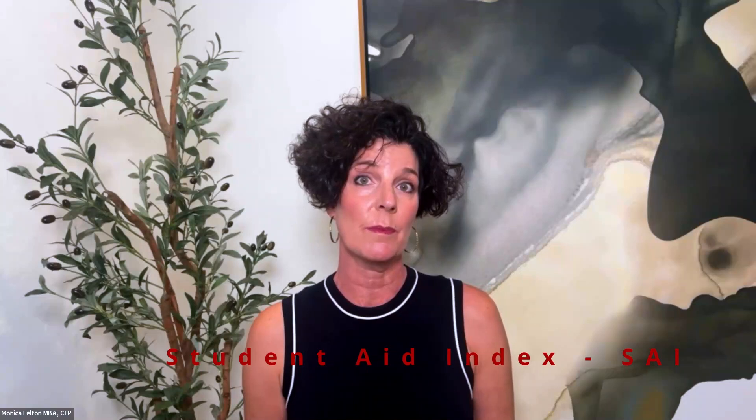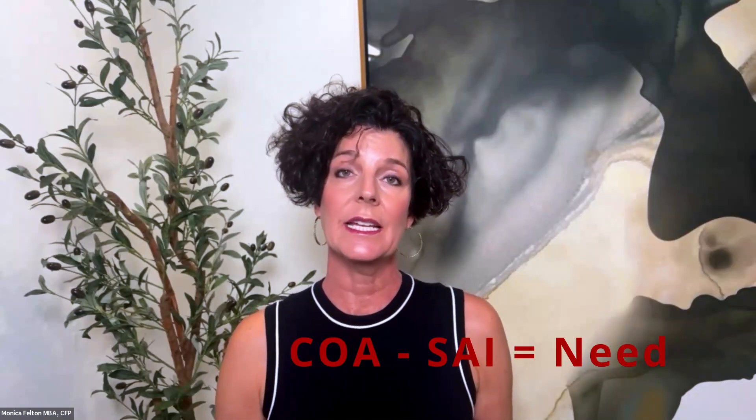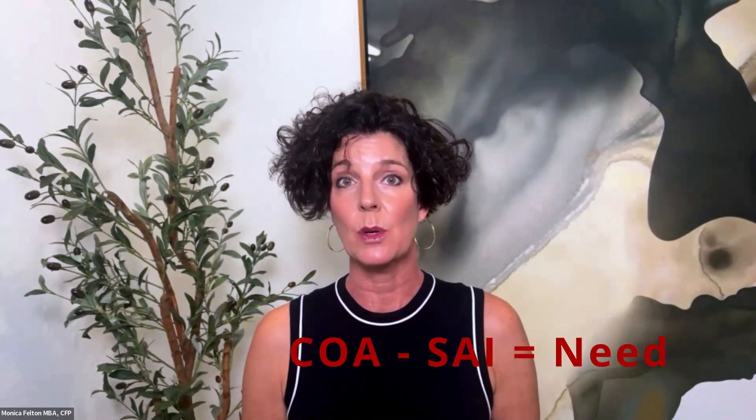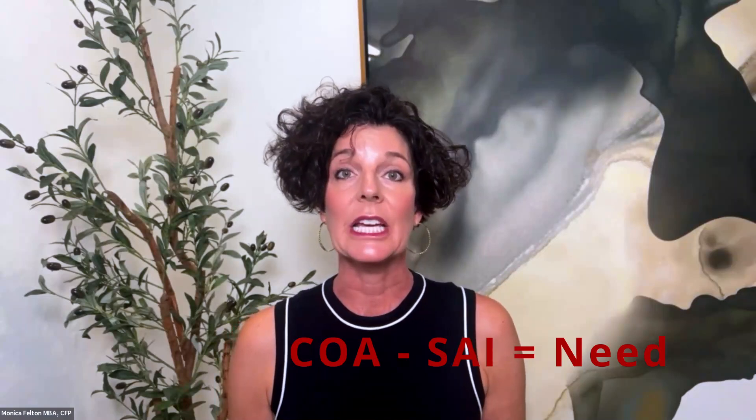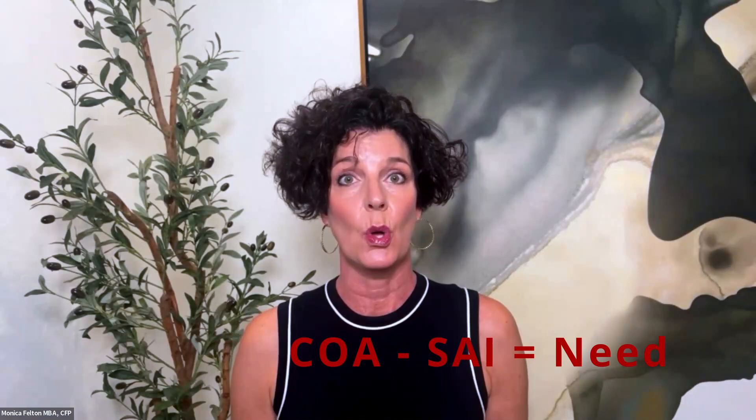The second term is student aid index. Student aid index is a formula that the government uses to determine how much a family can afford to pay per student per year for college. Once you understand cost of attendance and student aid index, you understand need. Cost of attendance minus student aid index equals need — the amount of money you can get help with from the school your student attends.